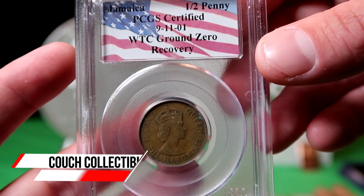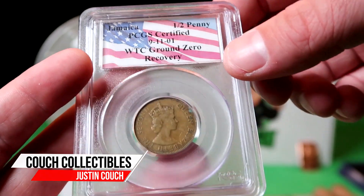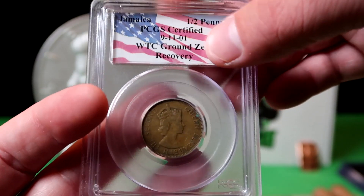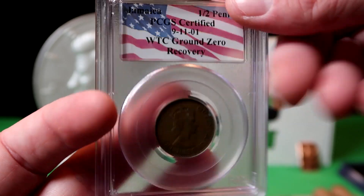Wow, check out this old coin that was recovered from Ground Zero, the World Trade Center on 9-11. I picked it up from CoinsTV — they sell the best coins and collectibles. You guys got to go check them out in the link below. Just amazing, amazing piece of history here. The fact that this was at Ground Zero when that all took place and changed the world forever.